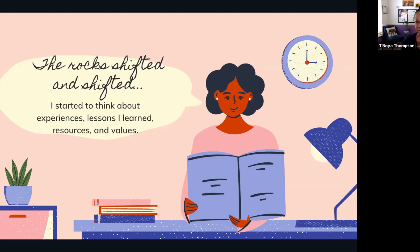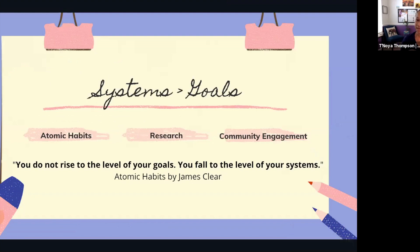When we were in Baja, our class selected this quote organically: 'Though the rocks may shift.' I started thinking about experiences, lessons learned, people I met, resources, and my values. As we all go through these moments, we continuously feel these shifts and wonder: am I doing the right thing, am I making the right steps, am I meeting the right people? I recognized there were things I'd picked up along the way that were really helping to shift and shape the focus of my work.